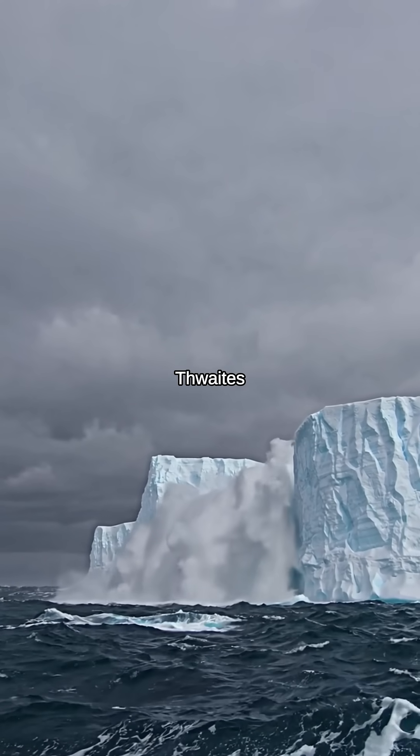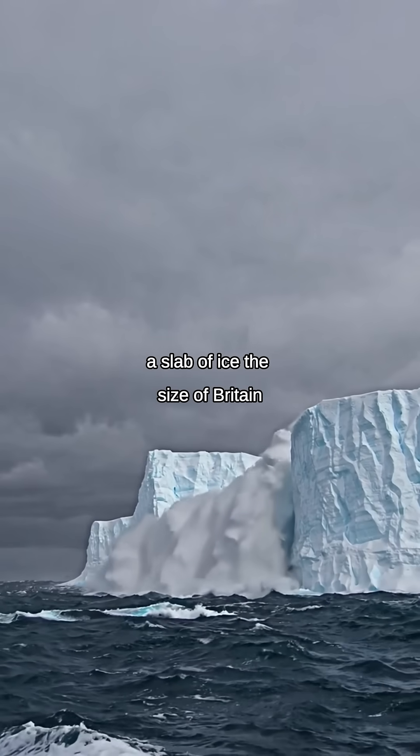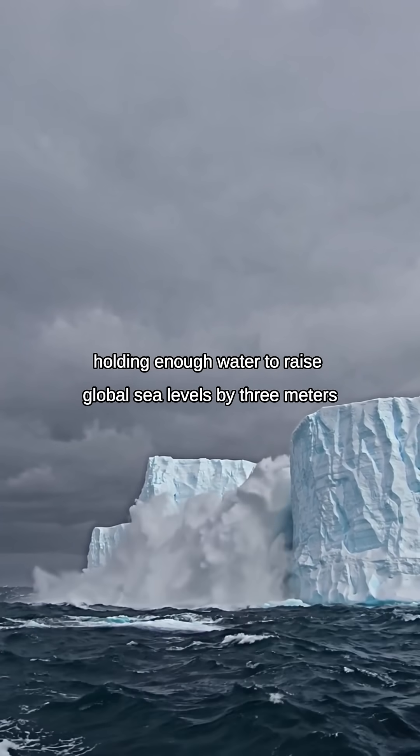They call it the Doomsday Glacier — Thwaites — a slab of ice the size of Britain, holding enough water to raise global sea levels by 3 meters.